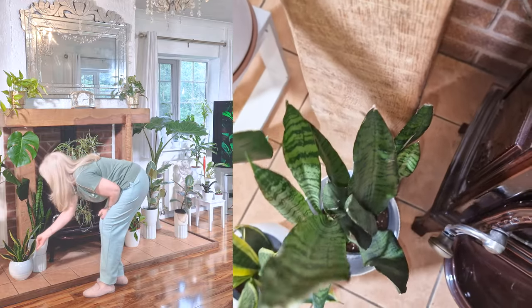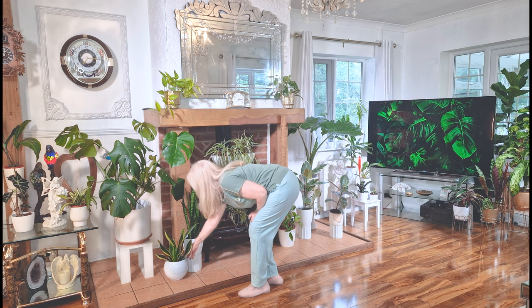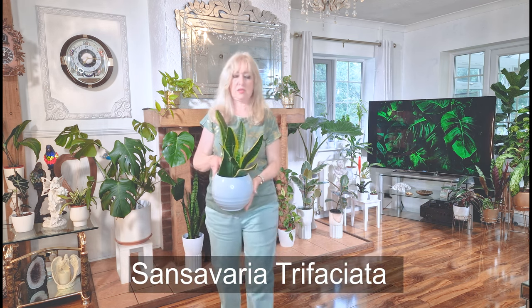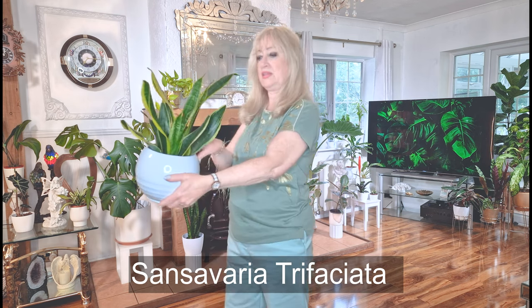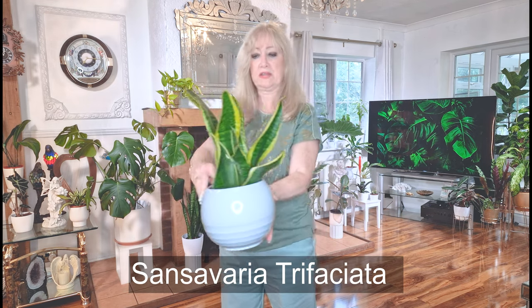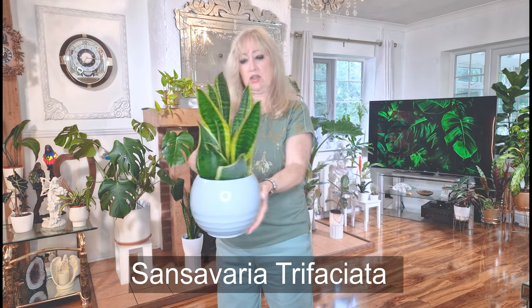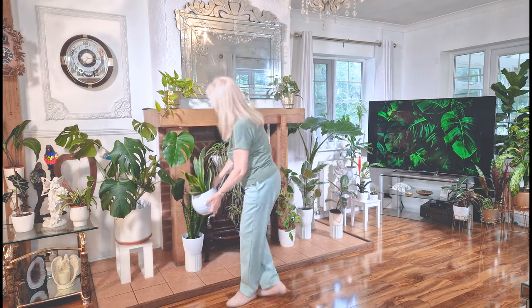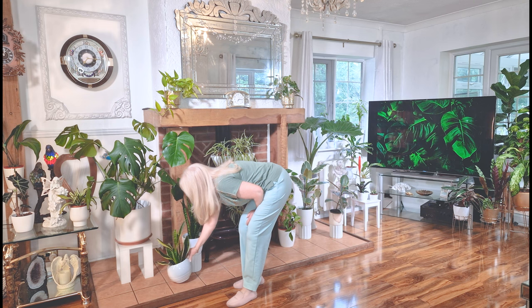And then there's this beautiful one — Flame. I'm sure lots of you have seen her before. They're in the garden centres quite often, but they're still absolutely beautiful plants. Just look at her, she's gorgeous. So I thought I'd put her in that pot — she looks quite nice there.